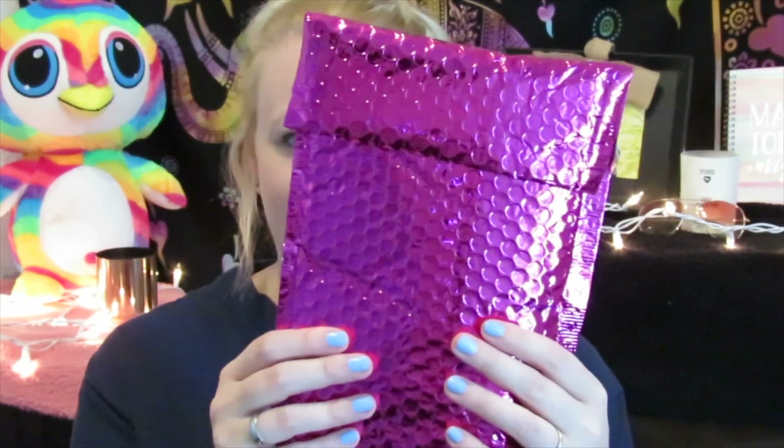Today I have my ipsy bag here, it finally came. I've seen a lot of other people get their bags already and I'm like, where is my bag — and then it showed up today. So ipsy, if you guys don't know, it is ten dollars a month. You get sample sizes and it always comes in a cute little bag, so let's just see what's in here this month.